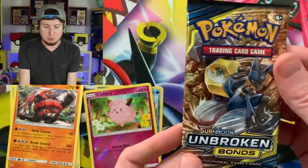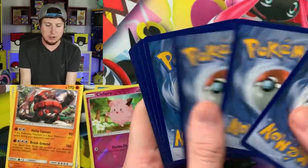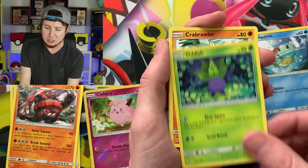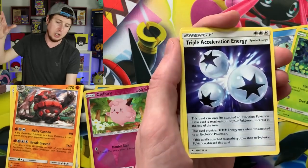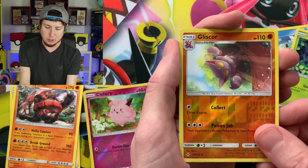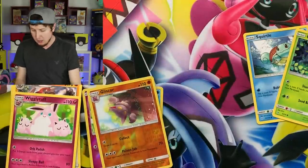Unbroken Bonds still going strong. Let's do another booster pack — we got Lucario and Melmetal as the pack artwork. Okay, here we go. I'm feeling a holo rare in this one. Haven't gotten a holo rare yet. Kanto Squirtle, nice. Oddish — the Kanto vibes continue. Crabrawler ruining it. Froakie, Litten, energy, Triple Acceleration Energy — I'm gonna do it — Triple Acceleration Energy. Gligar, Gligar again, reverse holo, and a Wigglytuff.